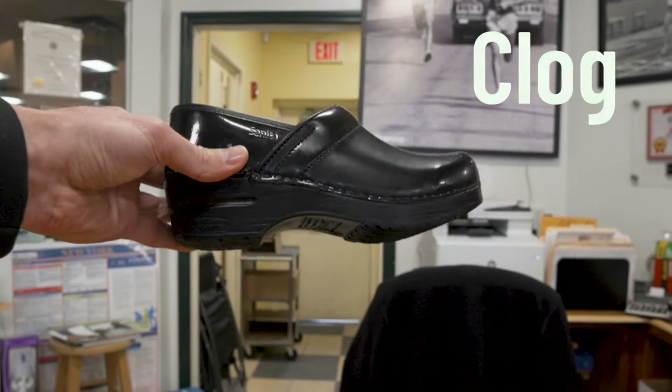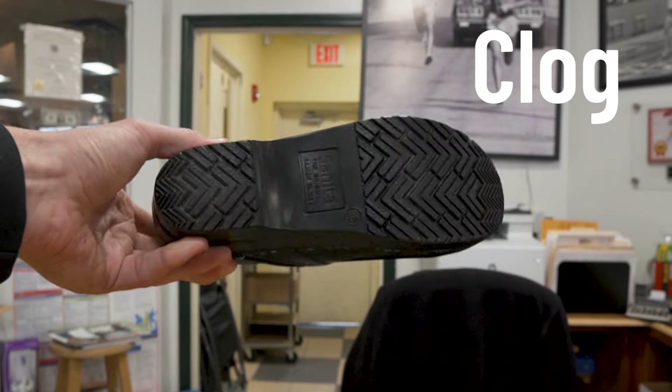Let's talk about the best shoes for a nursing profession. You can't beat the old-fashioned clog — it's been around for a long time and there's definitely a following even to this day.